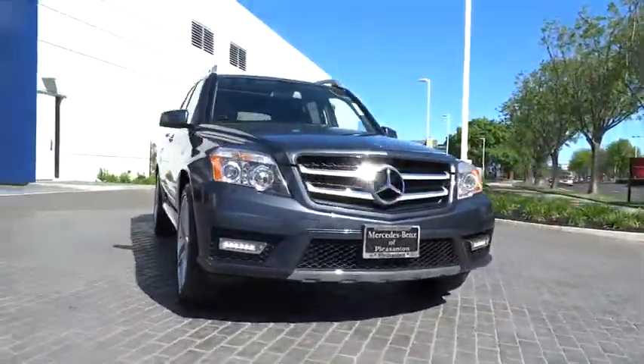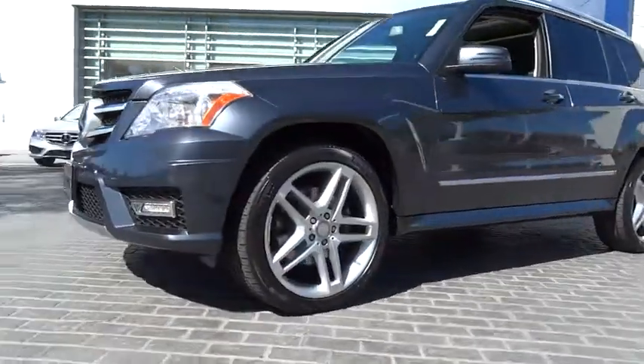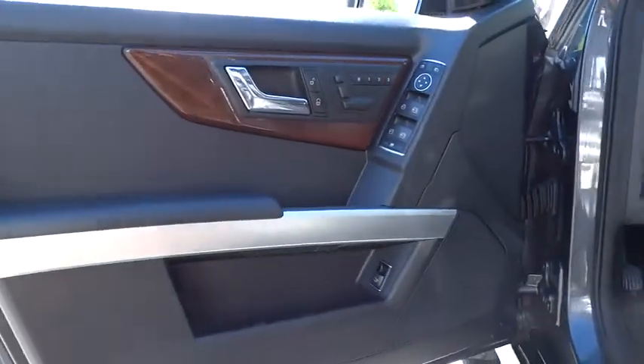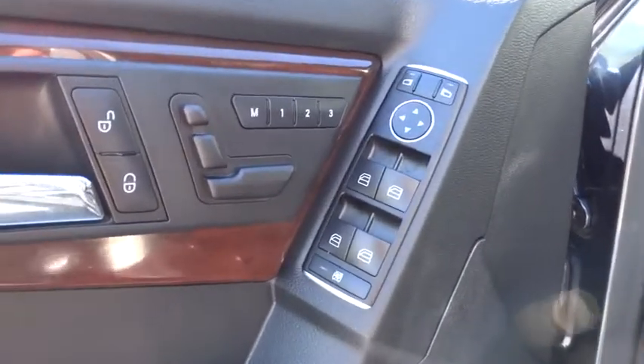Stability control, traction control, power passenger seat, anti-lock braking system, all-wheel drive, power steering, adjustable steering wheel, driver airbag, cruise control, aluminum wheels, floor mats, keyless entry, four-wheel disc brakes.